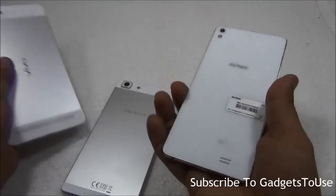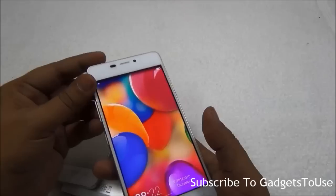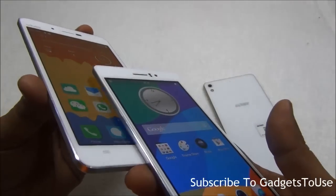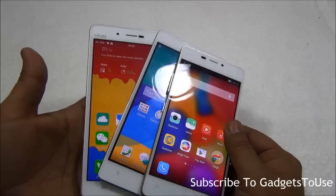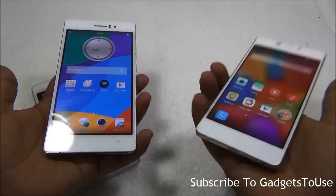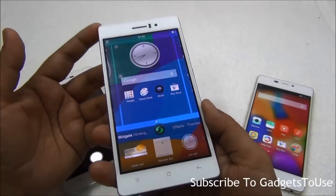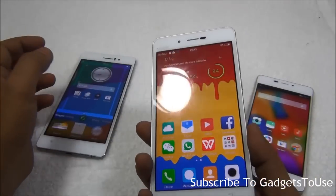In terms of weight, the Gionee S5.1 is the lightest of all three, partly because it has the smallest display at 4.8 inches — an AMOLED panel with very good viewing angles. The Oppo R5 is the heaviest at approximately 155 grams, while the Vivo X5 Max sits in the middle at 146 grams. So even though the Vivo has the biggest display at 5.5 inches versus the Oppo's 5.2 inches, the Vivo is still lighter than the Oppo R5.